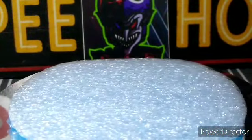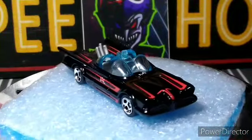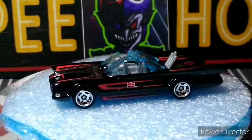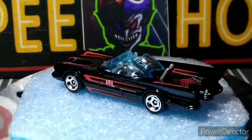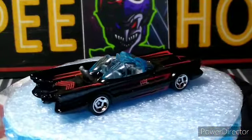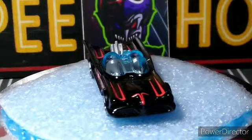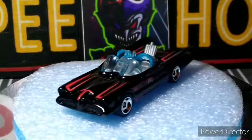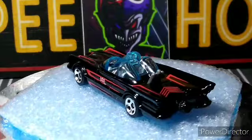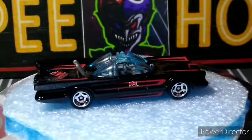Next up we got the TV Series Batmobile. This one is missing the airbags — the other one had everything, this one they must have forgot to put it in or it fell out or something, but you don't really notice it so it looks good to me. It's pretty cool. I think I have an older version of this in my collection somewhere. I don't go crazy over any Batmobiles really, but I grabbed this one because I wasn't sure if I had a version of it or not.